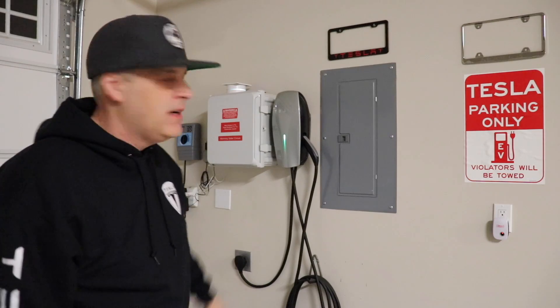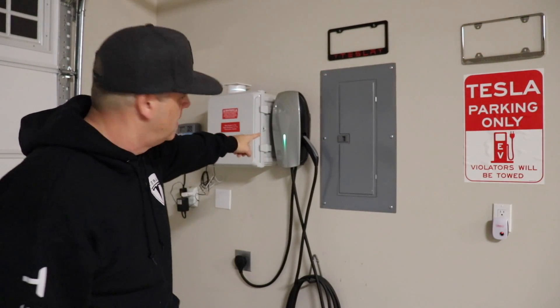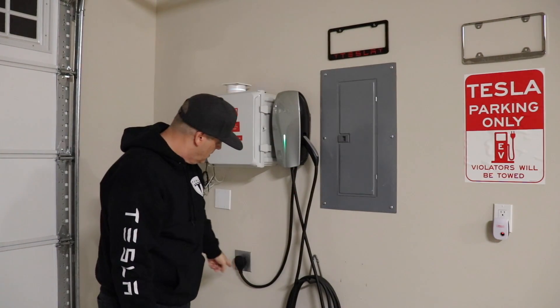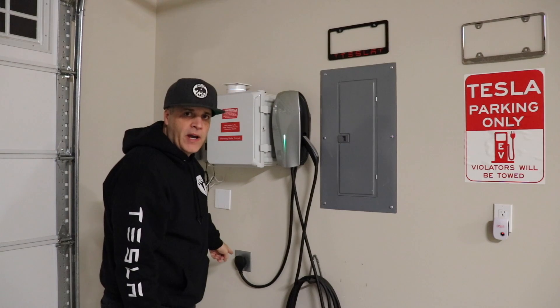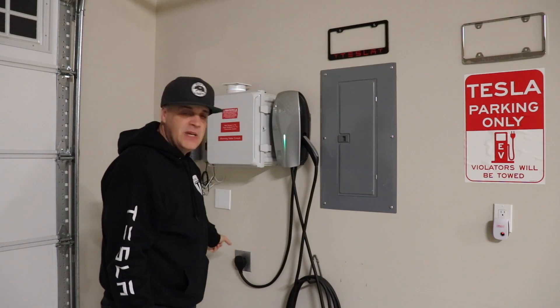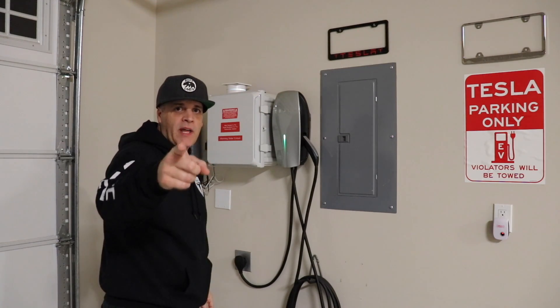What's up guys, in today's video I want to talk about this. Have you guys ever seen one of these? You may have seen one of these, but have you ever seen one that's wired — not hardwired, but it's got a NEMA 14-50 plug in it? I want to talk about it in today's video.